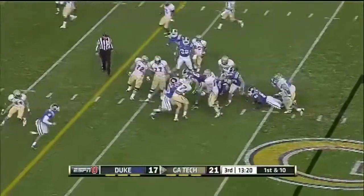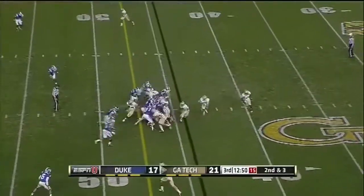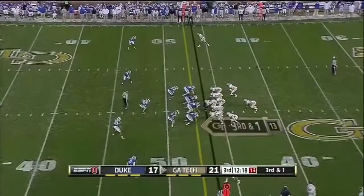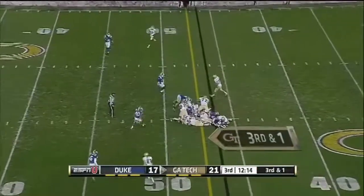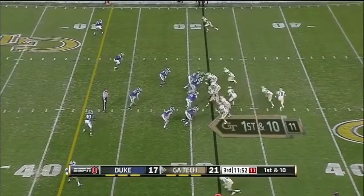That's Lasky — tough yards there on first down. Again Lasky, and that time he's met by Norm Dean. Washington quarterback keeper — first down Georgia Tech. This is the 50th play of the game for Georgia Tech.